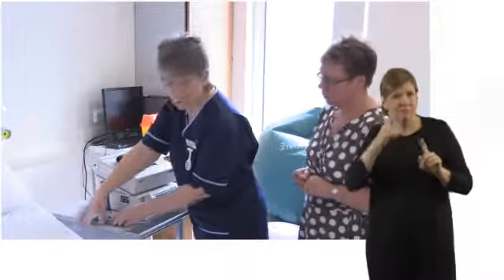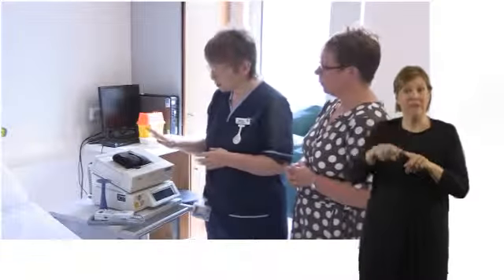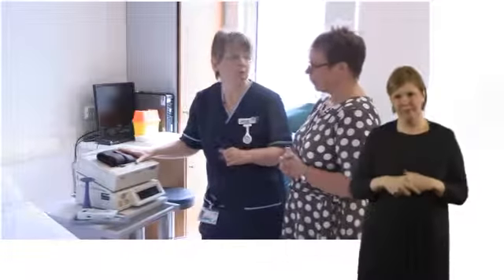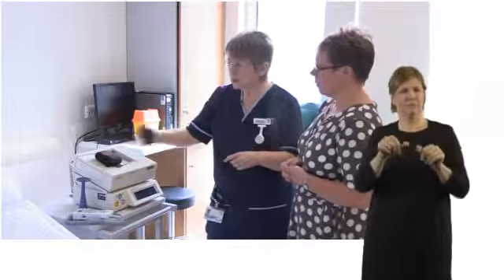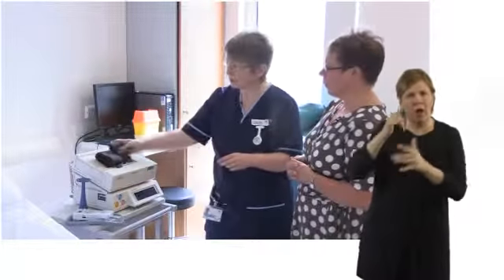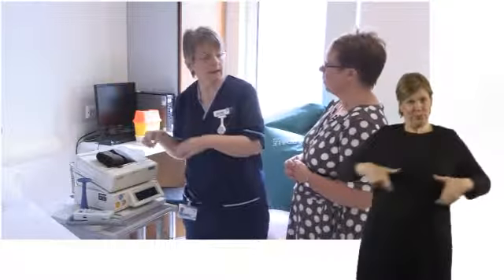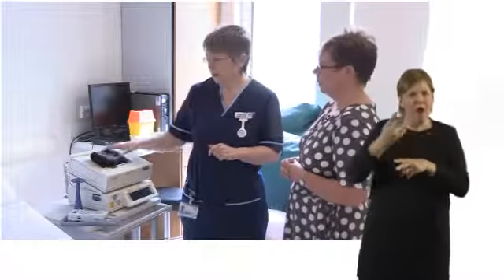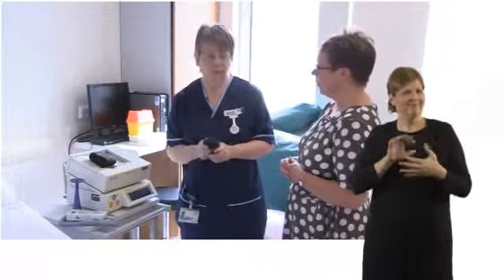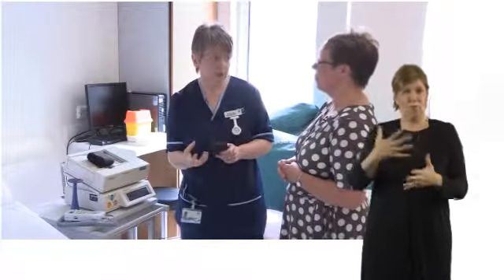If a lady has any complications of pregnancy or medical complications, we'll use this cardiotocograph machine - a CTG for short - and that's continuous monitoring with normally two bands around a lady's tummy. It lets us know how regular the contractions are and how the baby's heartbeat is doing in relation to the contractions. While this machine monitors contraction regularity, we do need the midwife with her hand on the tummy to let us know how strong the contractions are.